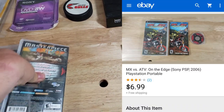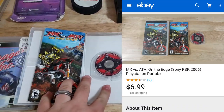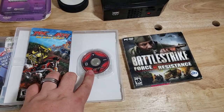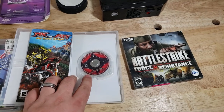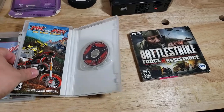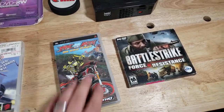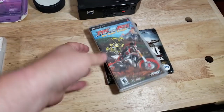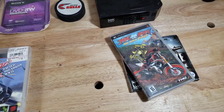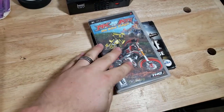MX vs. ATV: On the Edge — PSP game — sold for $6.99. Not a whole lot, but I had to replace the case on it. The cases cost like 50 cents to a dollar each. This one took a while to sell. It's not a game I usually sell for that low — I want to be more at $7.99, eight, nine, or ten bucks — but this one sold for seven.